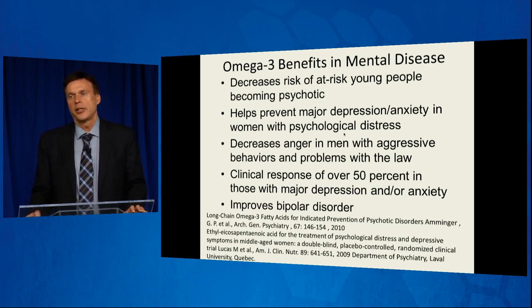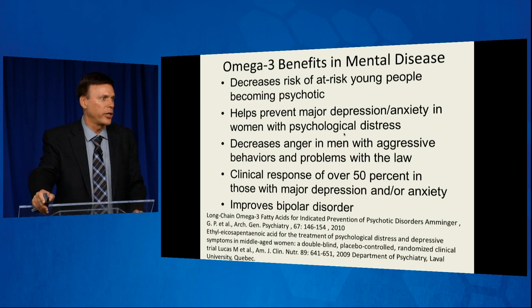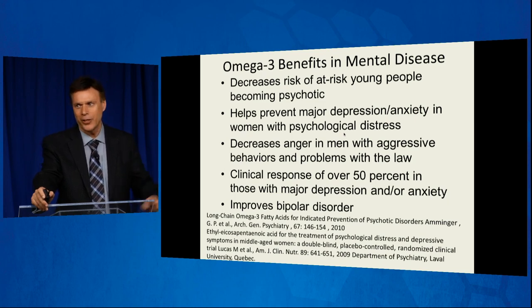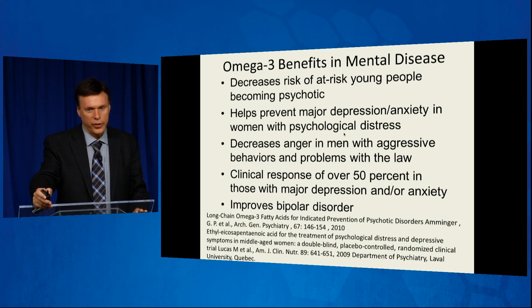However, later studies — including work by Dr. Greger, who gave an entire lecture here three years ago on mental illness and nutrients — showed that fish and fish oil do not actually help depression. We used to think they would, but when meta-analyses were done, they found publication bias: if a study shows a positive effect it gets published, if it shows a negative effect it doesn't. When they looked at all the studies, they found no benefit to fish consumption.